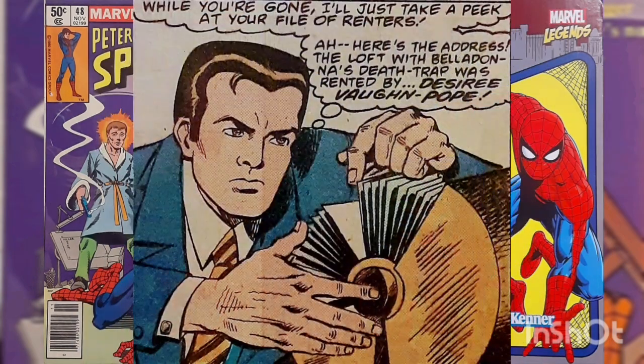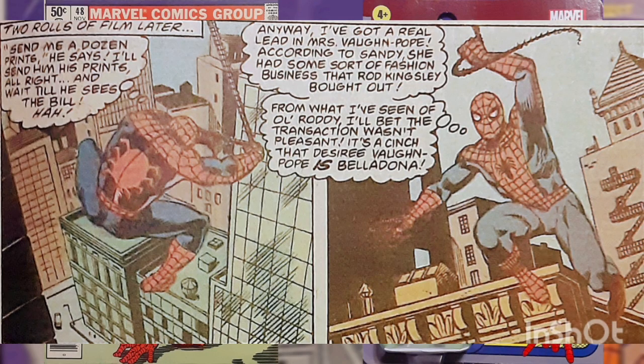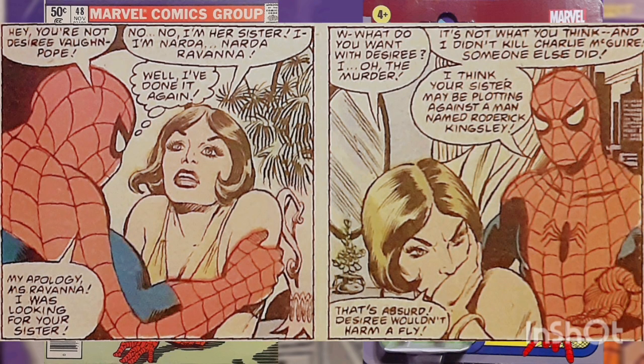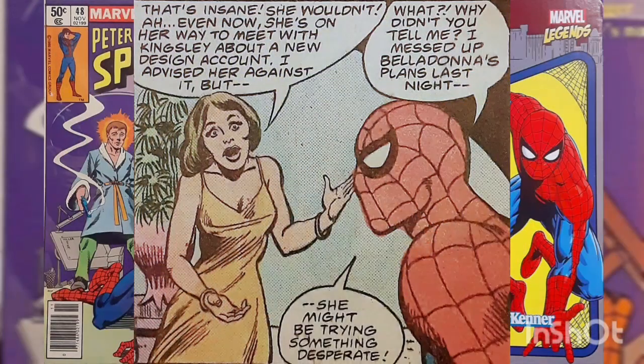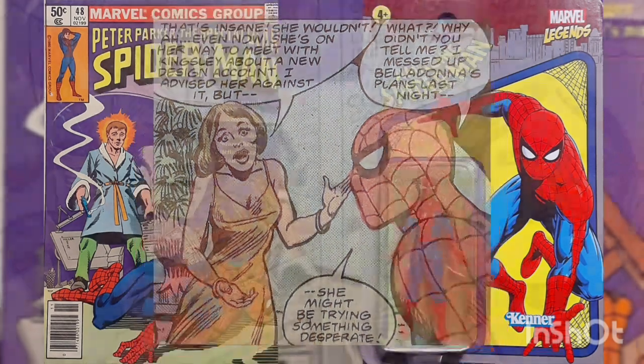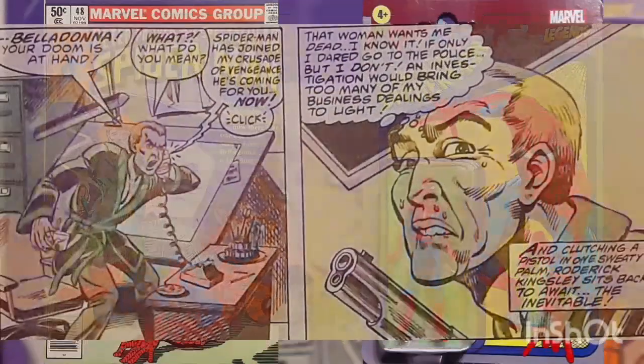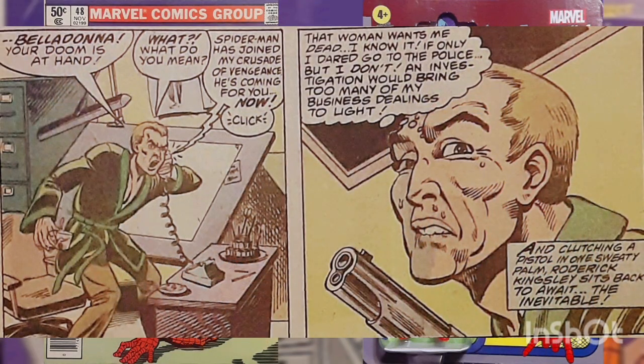Peter, meanwhile, realizing there's a tie between Belladonna and fashion designer Desiree Von Pope, decides to go pay her a visit as Spider-Man. He instead meets her sister Narda, who's really Belladonna, and tells Spider-Man that her sister has gone to visit Roderick Kingsley, who's in league with her. Going after Kingsley, Spider-Man is unaware that Narda is phoning Kingsley and tipping him off that Spider-Man is coming, under Belladonna's order to eliminate him.